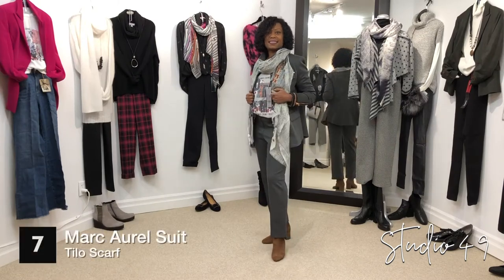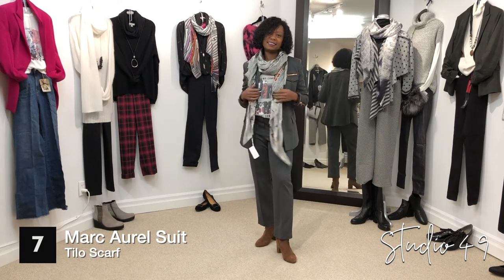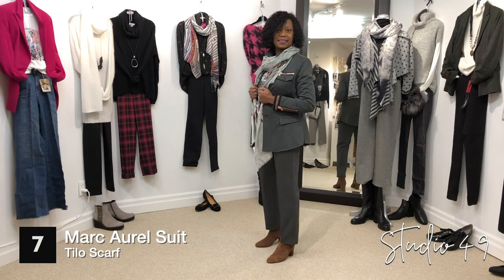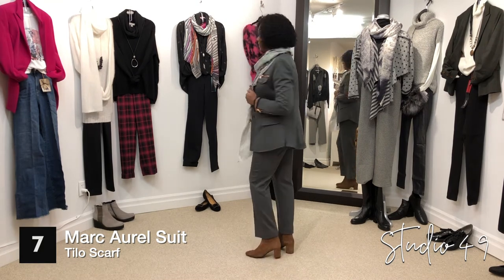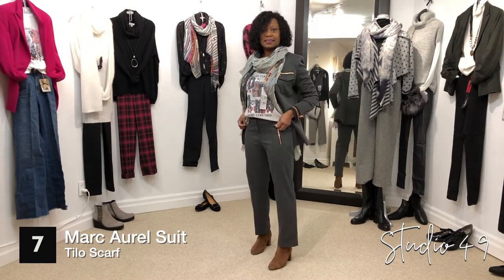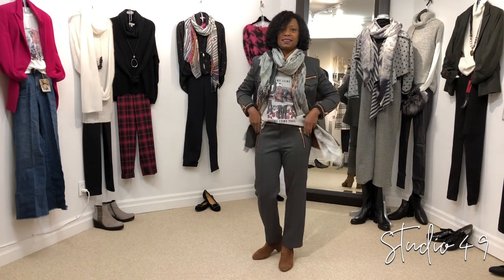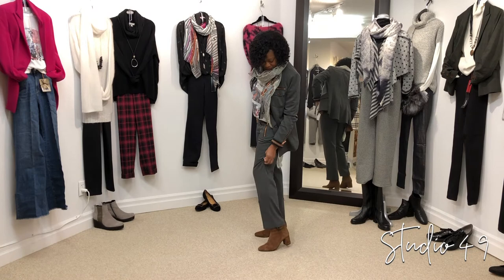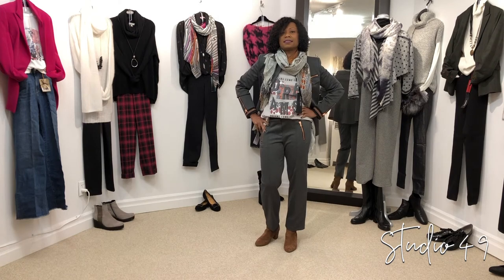Corrine is wearing a great suit by Marcarell with the scarf by Tiro. It's a gray suit in a stretchy fabric — very comfortable, with copper zippers. At the back it's got a curved bottom. The pants are in the same stretch fabric with a little kick-out bottom. Underneath, she's wearing the matching little t-shirt by Marcarell. The scarf is by Tilo, and she's got the great Gabor boots with the little buckle at the side — the buckle has a little bit of animal print on it that matches the cognac in the scarf as well.